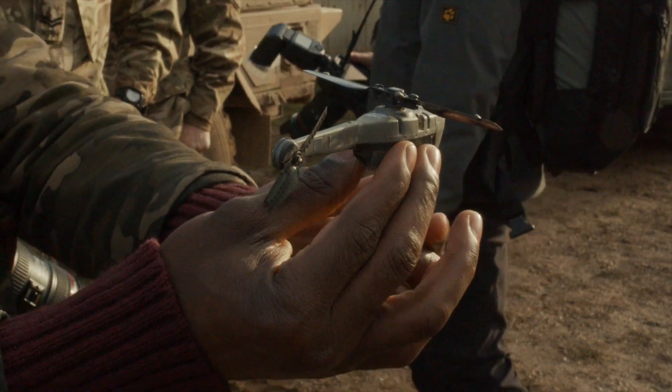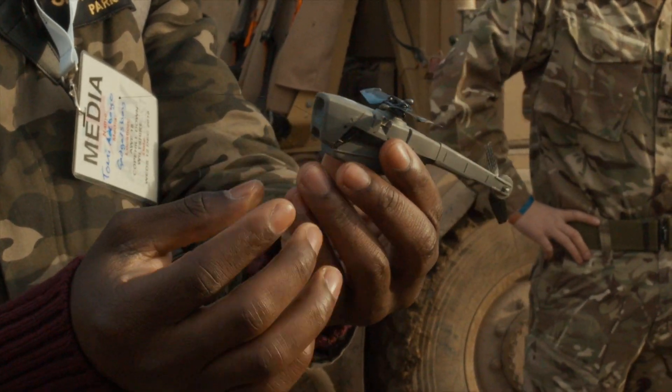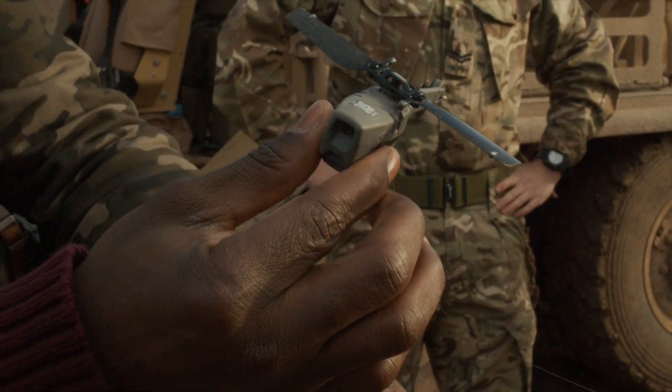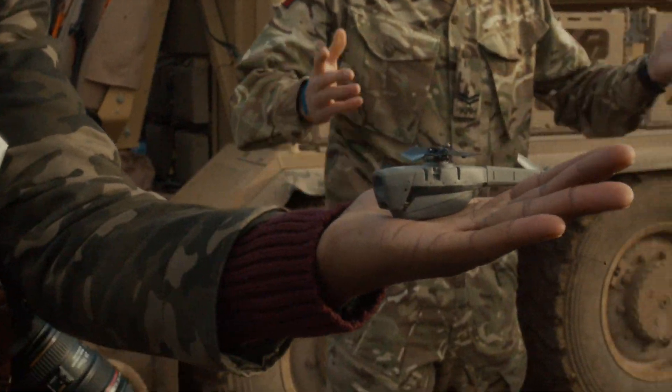For example, this is the Black Hornet 3, a nano UAV by Fleur. It has the ability to navigate in GPS-denying environments, enabling the warfighter to maintain situational awareness, threat detection and surveillance no matter where the mission takes them.